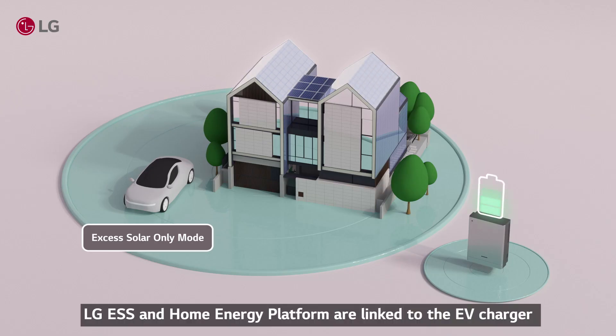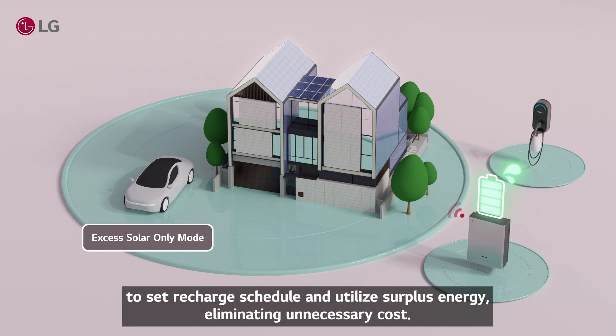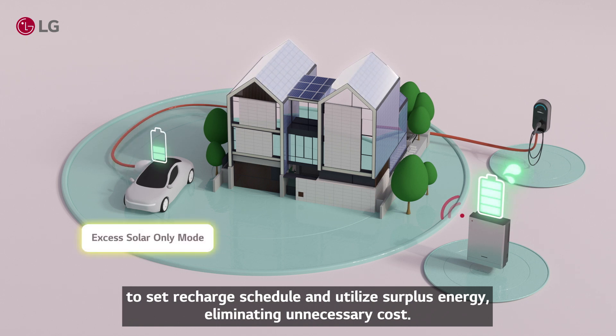LG ESS and Home Energy Platform are linked to the EV charger to set a recharge schedule and utilize surplus energy, eliminating unnecessary cost.